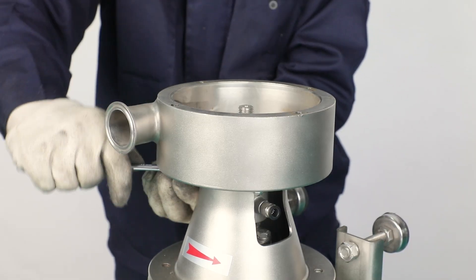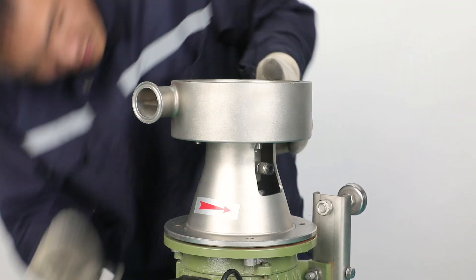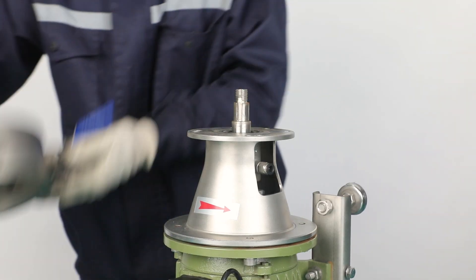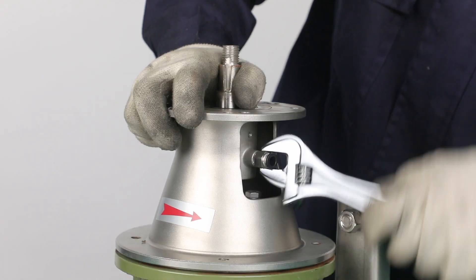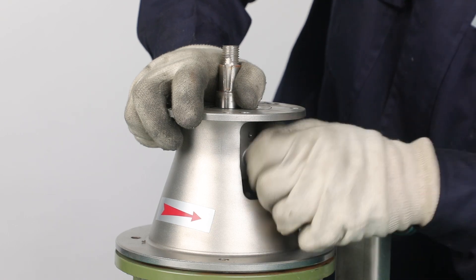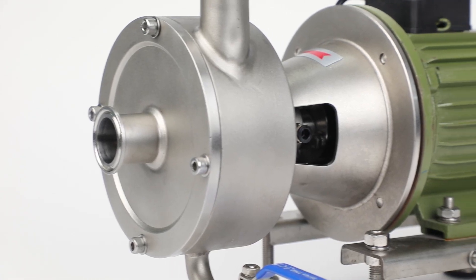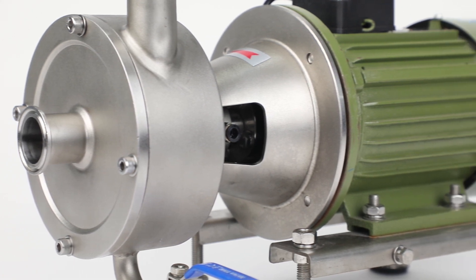The emulsion pump is widely used for getting equal and uniform fine products through mixing, dispersing, emulsifying, and homogenizing. The emulsion teeth are customized upon different applications. We can manufacture the emulsion pump from 4 kilowatts till 132 kilowatts.